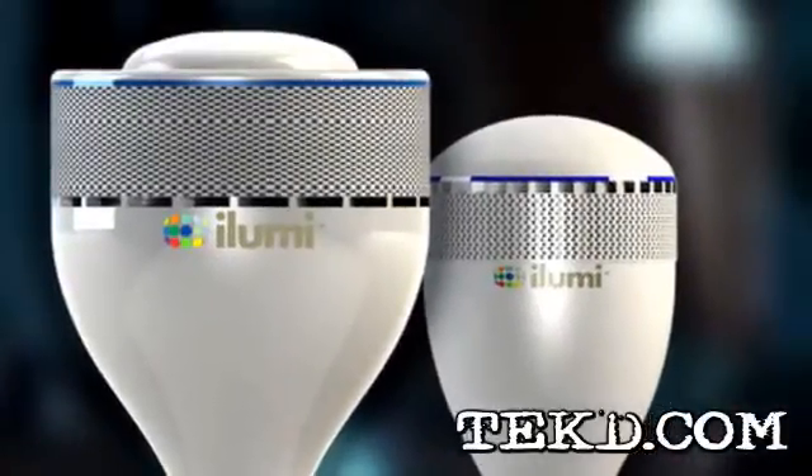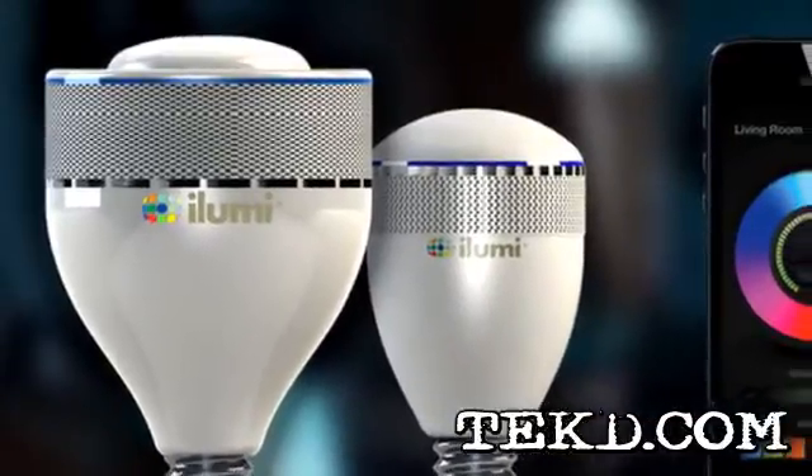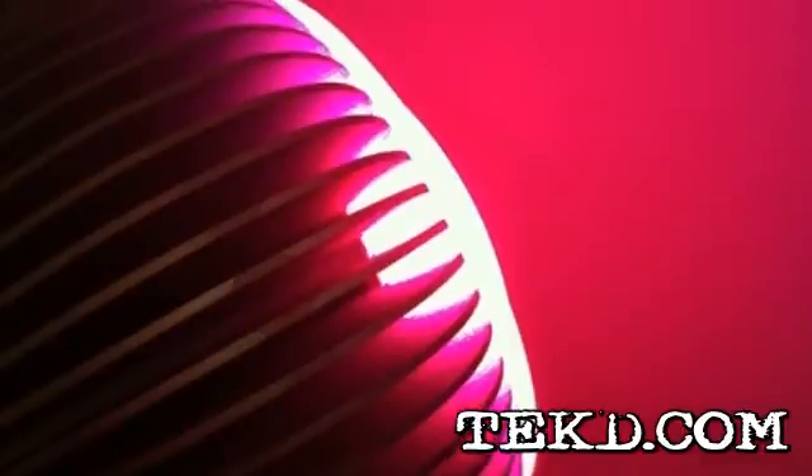Finally, someone had the bright idea to make an energy-saving LED light that is functional and intelligent. The iLumi Smart Lighting Solution is a product that will bring your light to life. iLumi is a full-spectrum LED light that is wirelessly controlled through Bluetooth on a smartphone app.